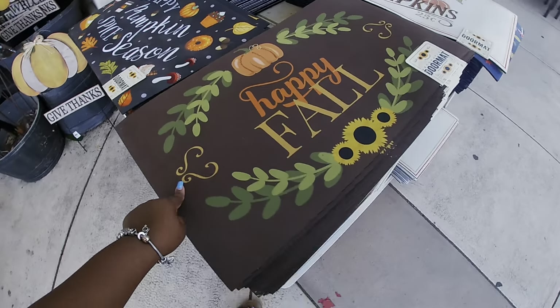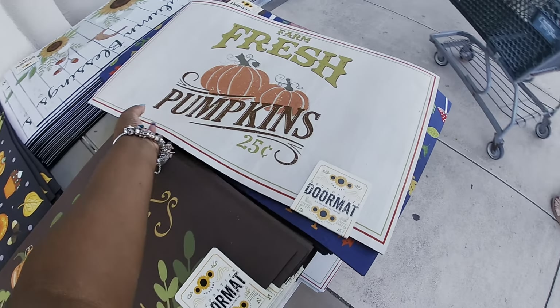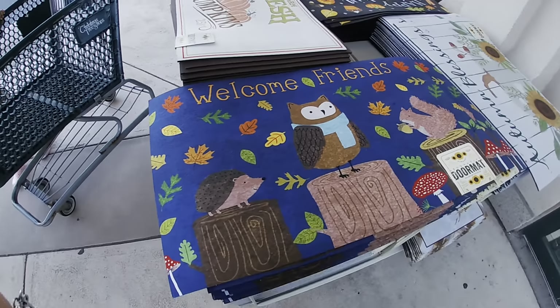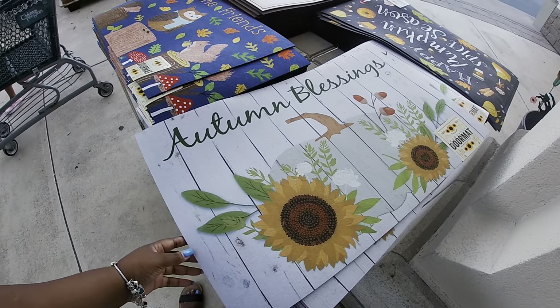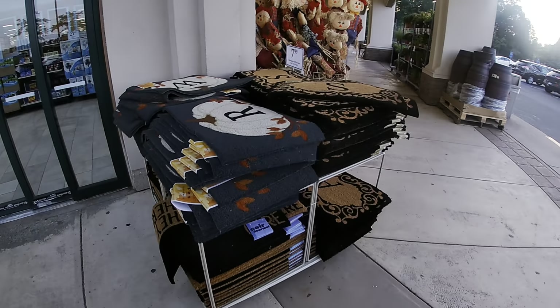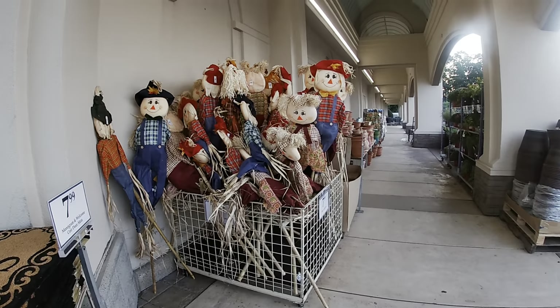'Happy Fall,' $6.99. 'Fresh Pumpkins.' 'Welcome Friends.' 'Autumn Blessings.' Riley's like, 'Mommy, I'm cruising the basket today.' They have some of the monogram mats — $7.99 for 'S,' and then these up here are $7.99 too.